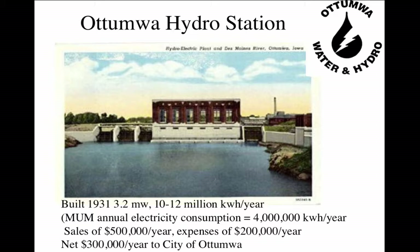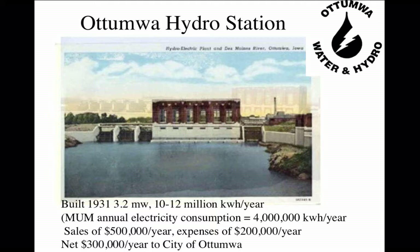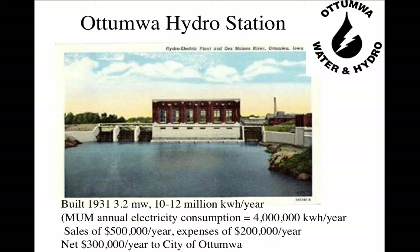In this renewable energy technology course, we're going to focus strictly on flowing water in streams and rivers. We'll look at the history of water power here in Iowa. Here's the Otomwa hydro station.